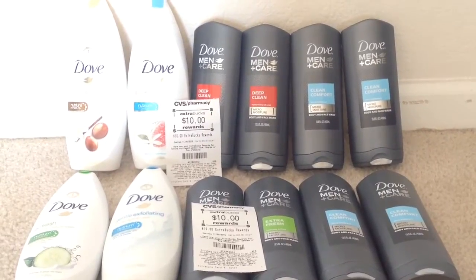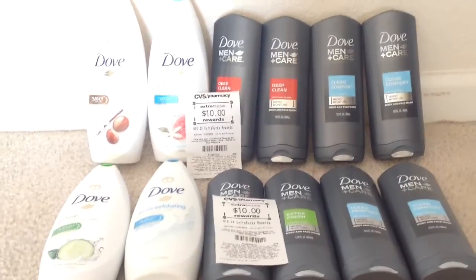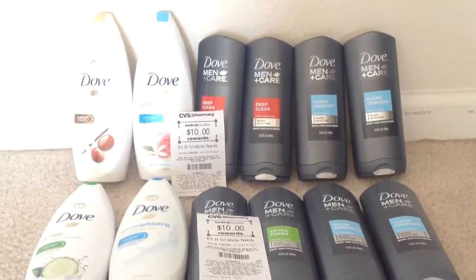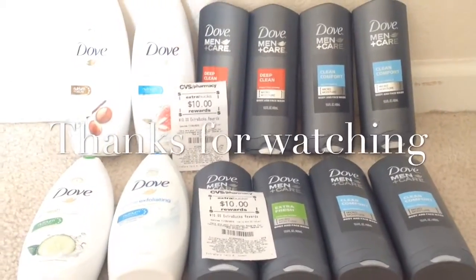This deal is also available next week, but the Men Plus Care coupons and the one-dollar-fifty-cent-off-one Dove coupons expire on 10/25, so make sure you do this deal before Sunday. That's it from me, guys — thank you for watching, bye!